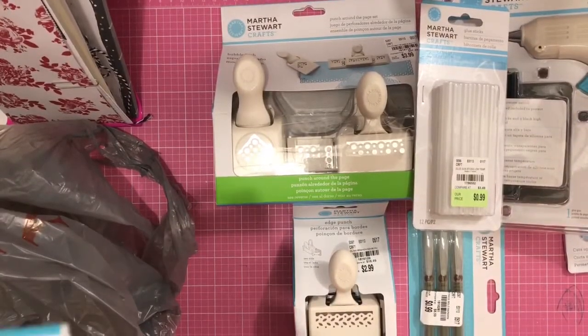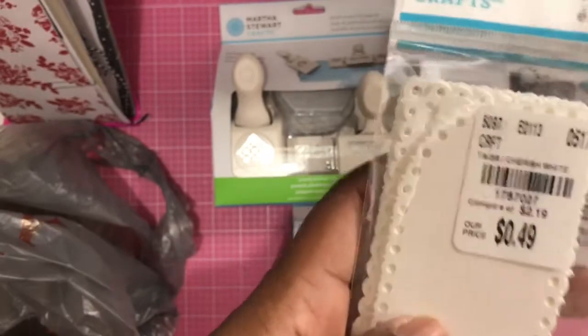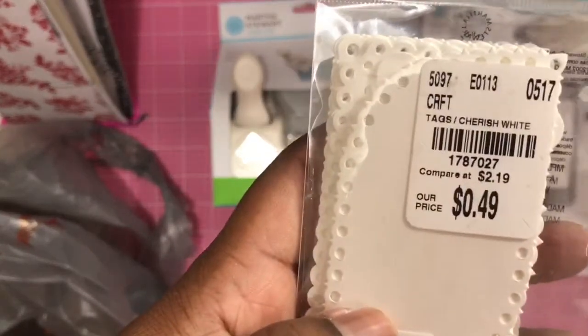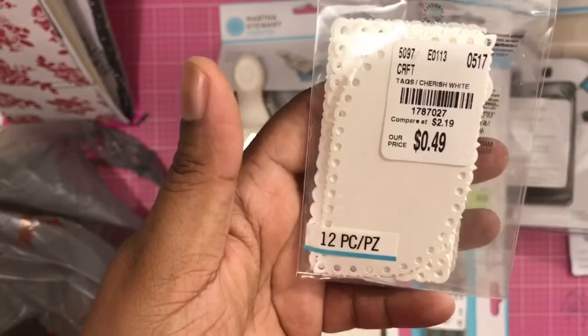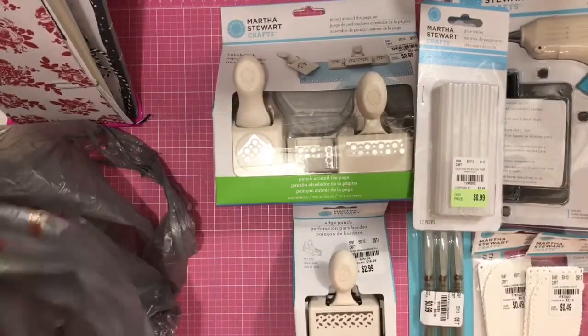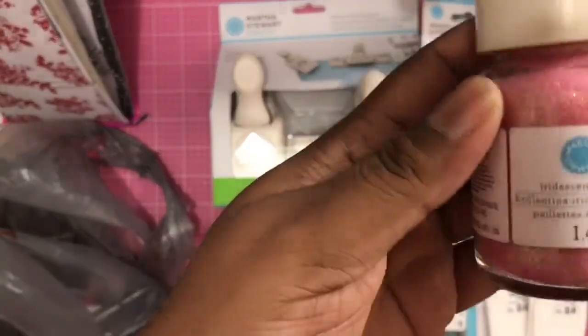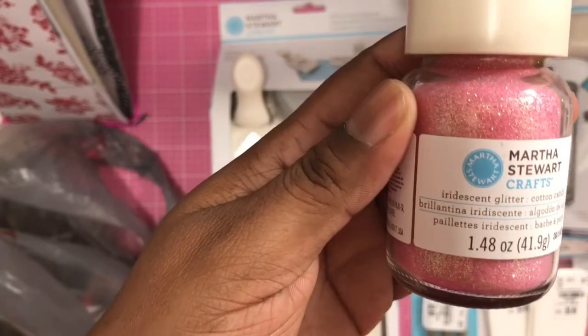Then I found these tags, so I got two of those. And then I found the glitters, guys — here's the pink one.